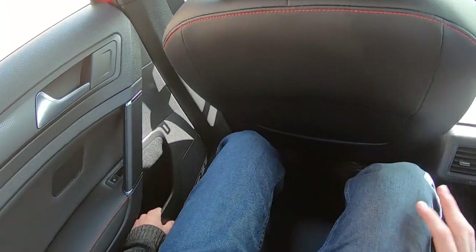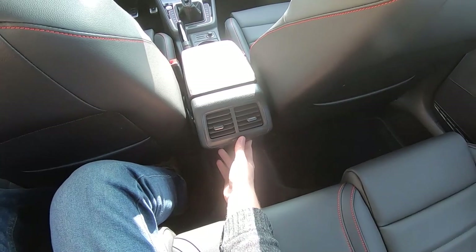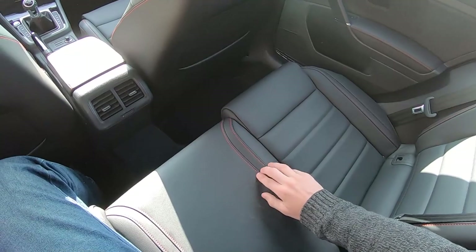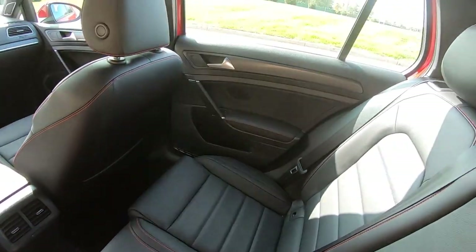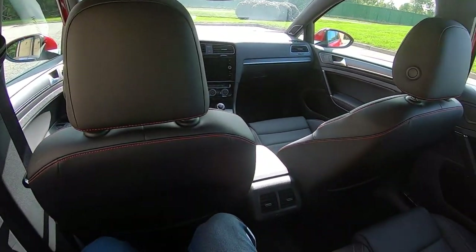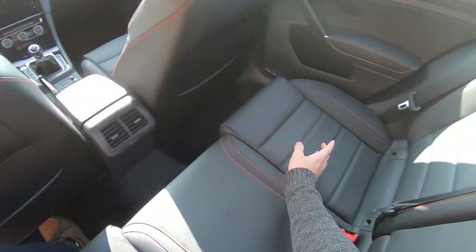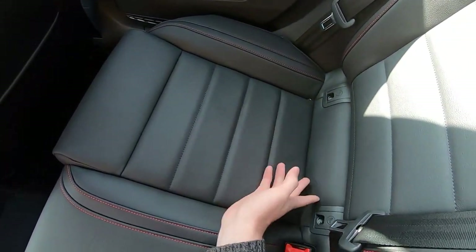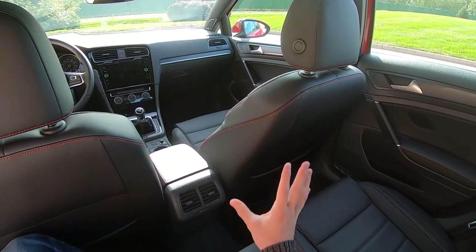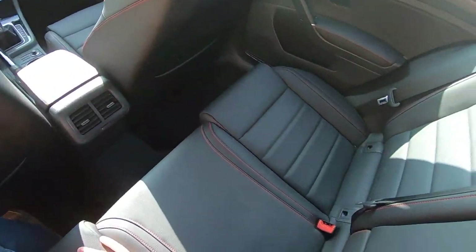There are no power points back here — I'm sure that's something they'll look into for the Mark 8, though you have to remember this one came out quite a few years ago. Really nice leather with red stitching here in the Autobahn trim. Very pleasant place to be in the back. There's even room for car seats — you have your latch anchors and tethers. It might be a little tight for a large rear-facing car seat and you may have to move the passenger seat up a bit.